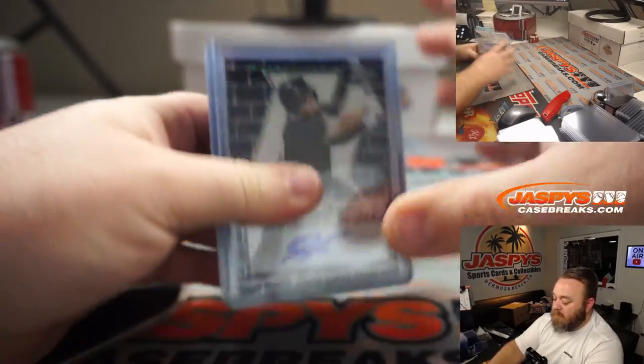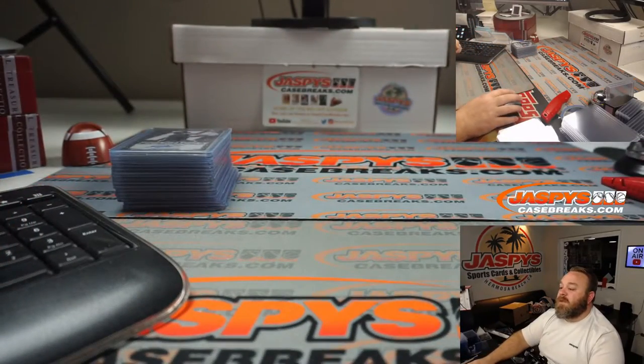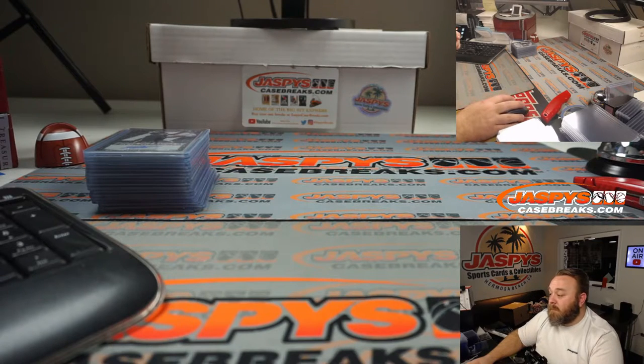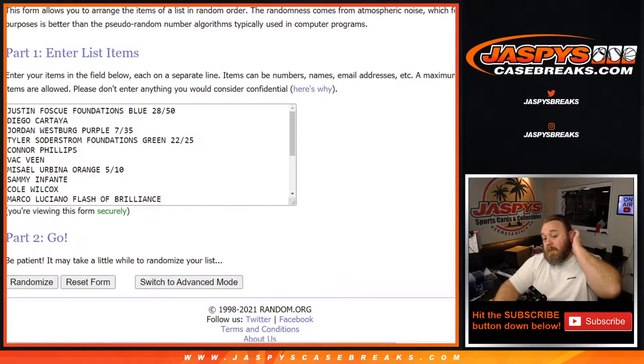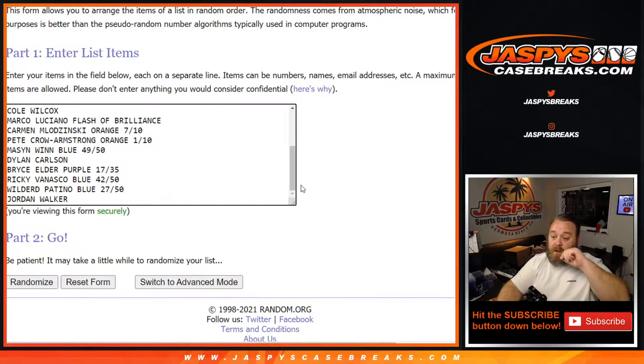So there you go, that was all 3 boxes. We're going to pause the video, type in the hits, and randomize them — we'll be back. Okay, we're back. Everything is typed in here from Justin Fosque, first auto from the first box, down to Jordan Walker, last auto from the third box.